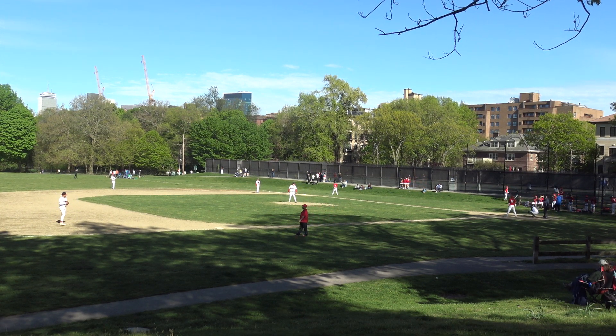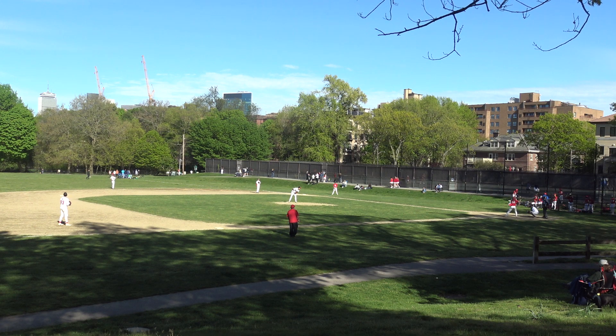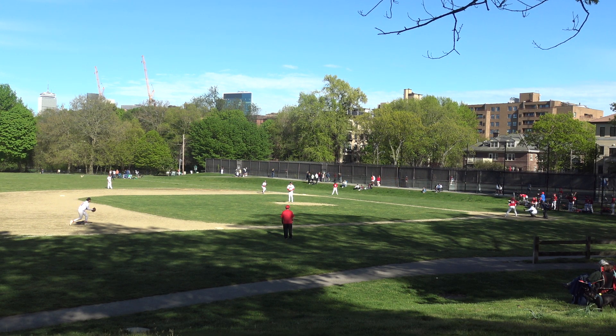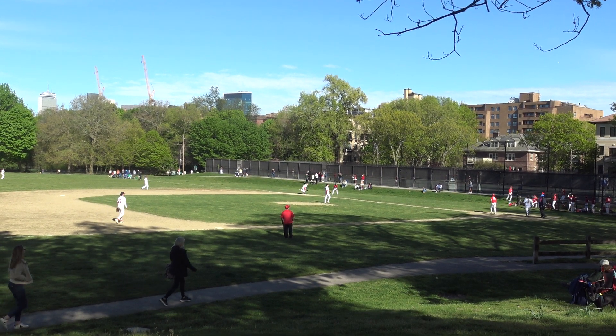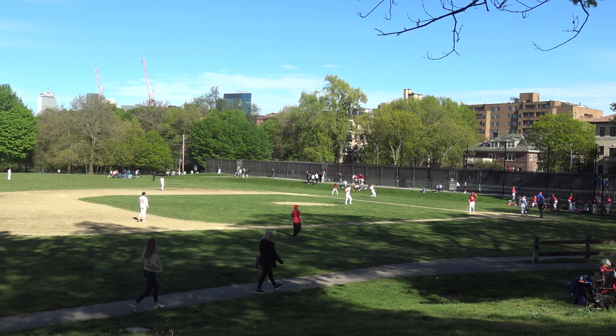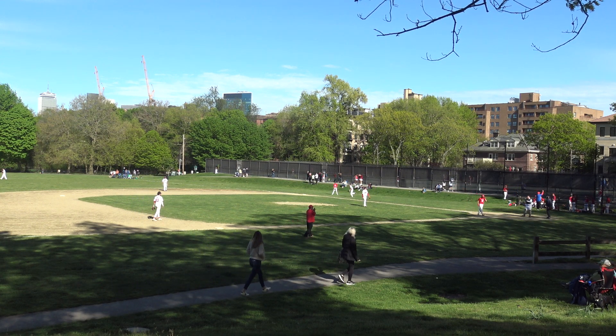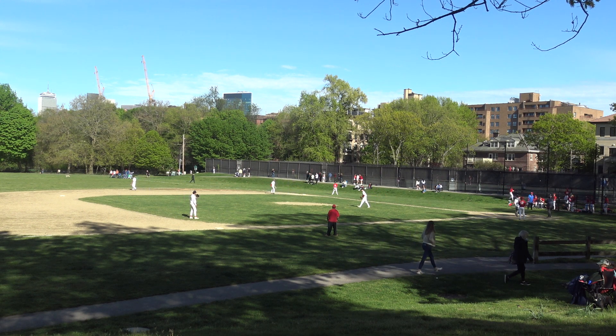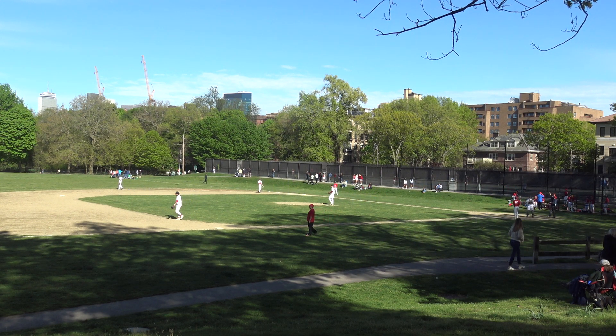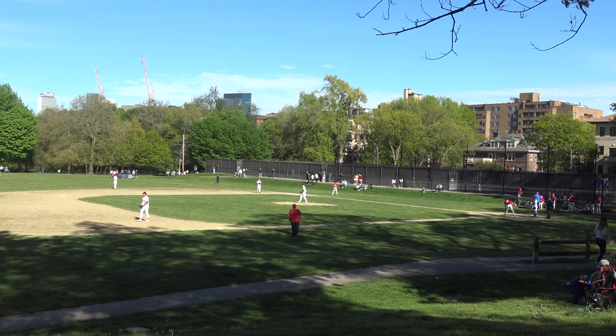Shadow just starting to creep into the left-hand batter's box. Everyone else is in the sun right now. 2-2. Curveball — pop foul into the Natick dugout, caught by a player back there, number 13. 2-2 again.